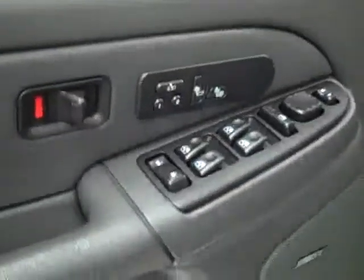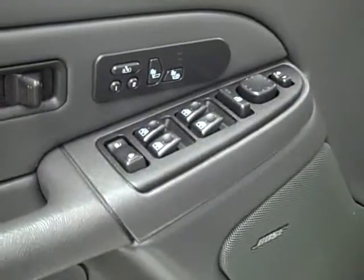Let's take a look inside. Here you get your power windows, locks and mirrors. It's a memory driver's seat, dual heated seats, Bose audio system, power adjustable seats and leather interior. The leather's in great shape — no rips or tears, no stains. Floors are nice and clean too.